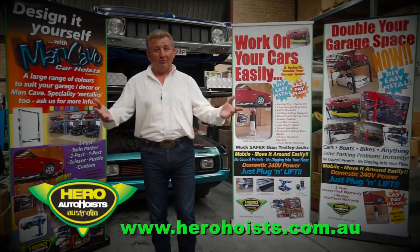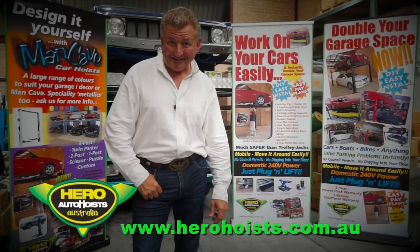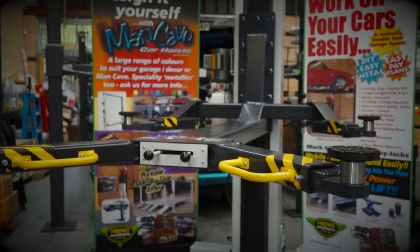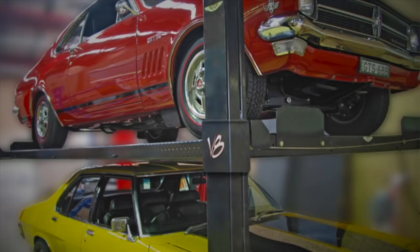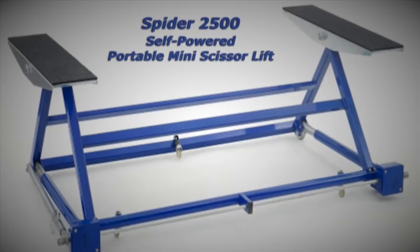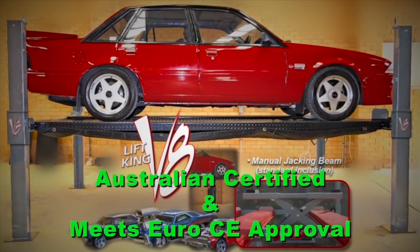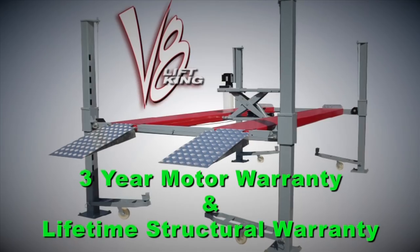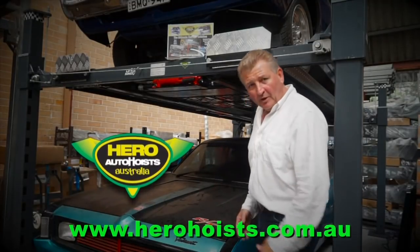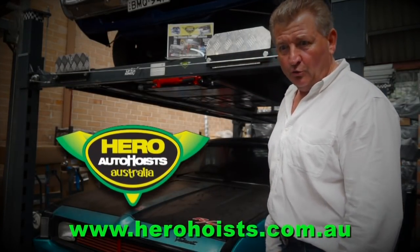How would you like to double your garage space and work on your cars easily? Bring in your own hero with a LiftKing Hoist — easy to install models in one, two and four post styles. Check the very nifty Spyder 2500 portable mini scissor lift. Hero Hoists are either Aus certified or carry the Euro CE, your guarantee of quality construction and reliability. I regularly stand under my LiftKing, so when you need a bit of a lift, why don't you go stand under yours?